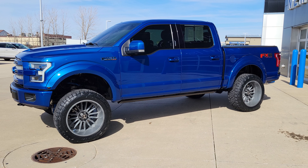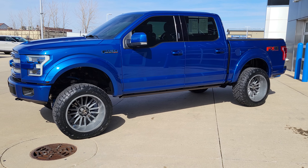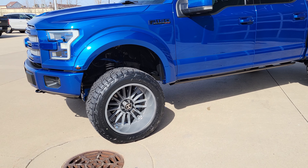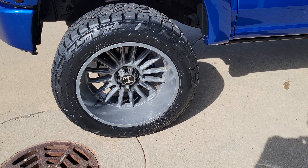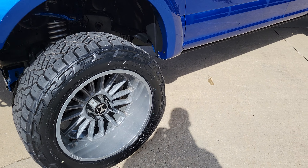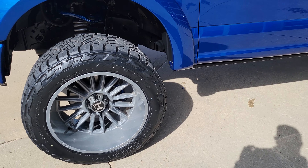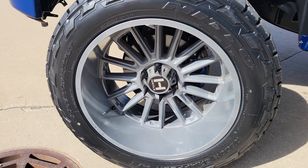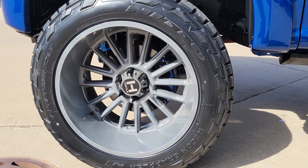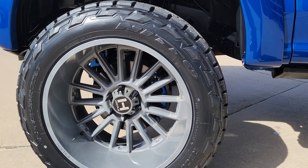And quite a bit of customization. We've got a six-inch BDS lift with Fox 2.0 rear shocks. These are 22-inch custom powder-coated Hostile wheels and brand-new Nitto Recon Grappler tires — very, very good all-around tire. Those are 35, 12-and-a-half by 22. They don't make a lot of noise on the highway, but still give you good off-road traction.